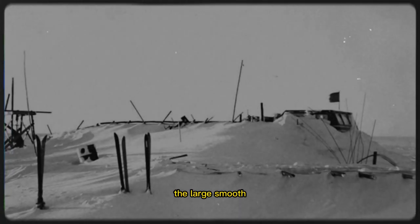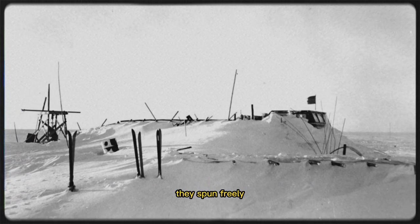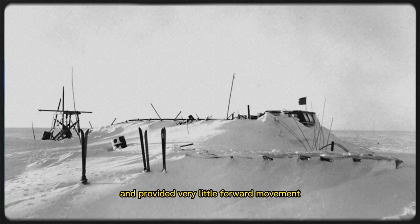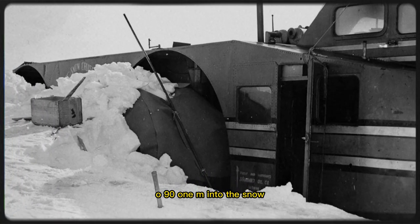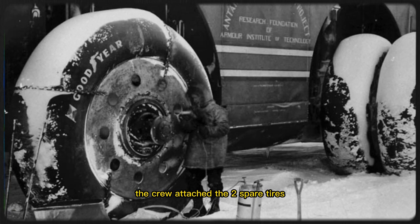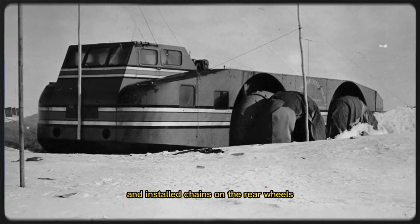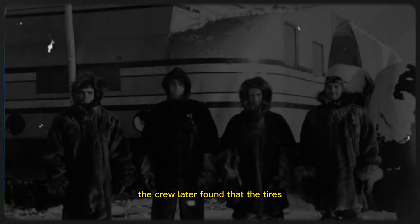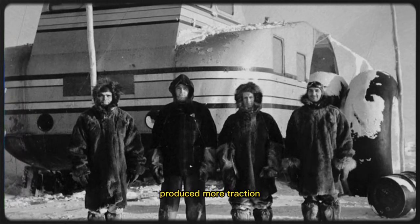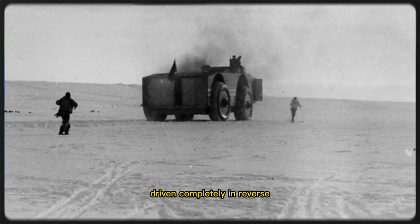The large, smooth, treadless tires were originally designed for a large swamp vehicle. They spun freely and provided very little forward movement, sinking as much as 3 feet (0.91m) into the snow. The crew attached the two spare tires to the front wheels of the vehicle and installed chains on the rear wheels, but were unable to overcome the lack of traction. The crew later found that the tires produced more traction when driven backwards. The longest track was 92 miles (148 km) driven completely in reverse.